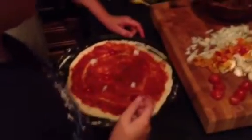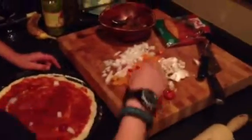Guess what night it is? Tuesday night? Pizza night, fool. Continue to decorate your pizza, we don't have all night.